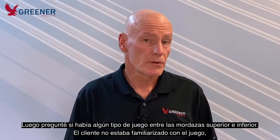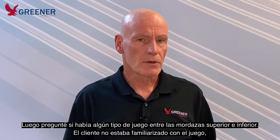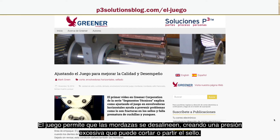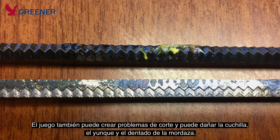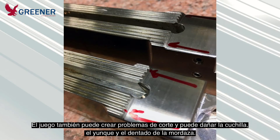I then asked the customer if there was any backlash present in the machine. Unfamiliar with backlash, I directed the customer to the Greener video and blog post on the subject. Backlash can cause extreme pressure at the serrations of the sealing jaws, which will cut the film. It can also create cutting problems, damage to the knife, anvil, and the sealing jaw serrations.